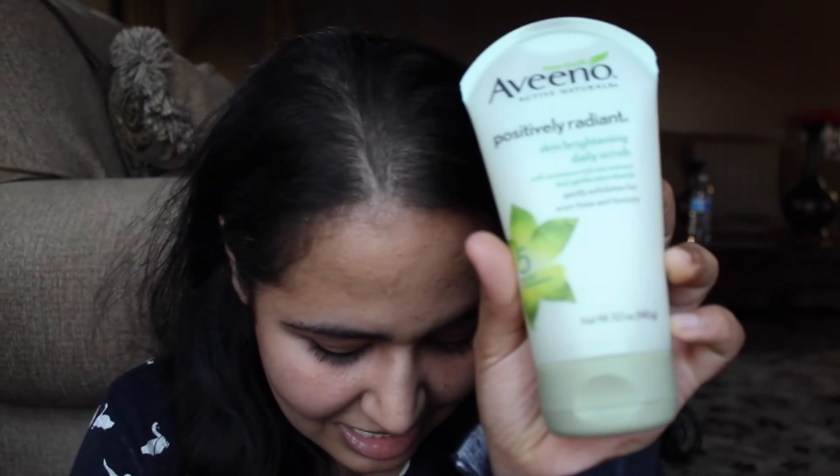The next thing I have on here is this Aveeno Positively Radiant Skin Brightening Daily Scrub. This stuff is amazing — I've been using this for several years, like over five years. I love it so much and will never try anything different. It definitely cost me an arm and a leg — just kidding, it was $6.77. Not too bad.